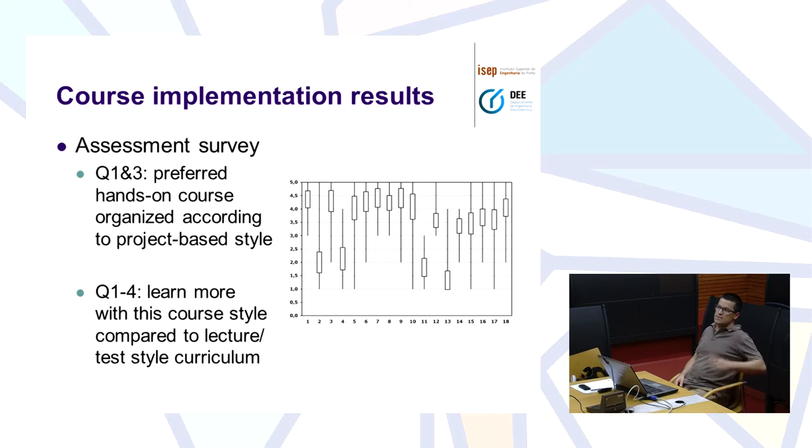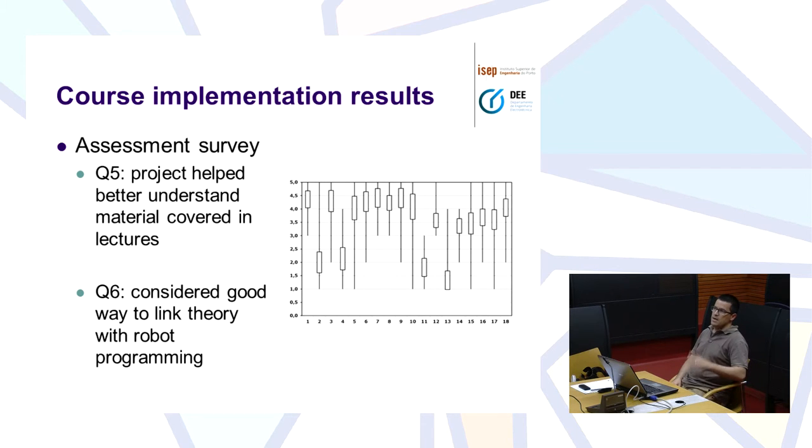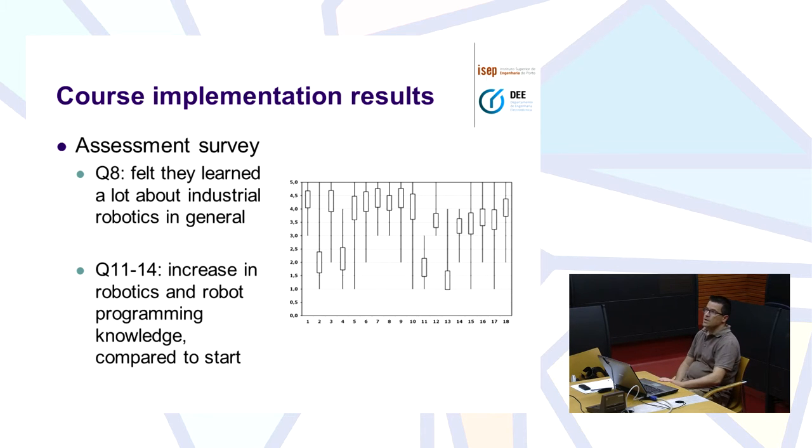Students also state that they learn much more with this kind of course where they have to solve their own problems, compared to a lecture-test style of curriculum where subjects are given and then at the end they have a test or exam. They also state that the project developed in the laboratories helped them to better understand the material covered in the lectures, and they consider it to be a very good way to link theory to robot programming. They felt they learned a lot about industrial robotics in general, and state a huge increase in robotics and robot programming knowledge compared to the start of the course — which is not a big surprise, since most of these students have never had robotics in their lives.